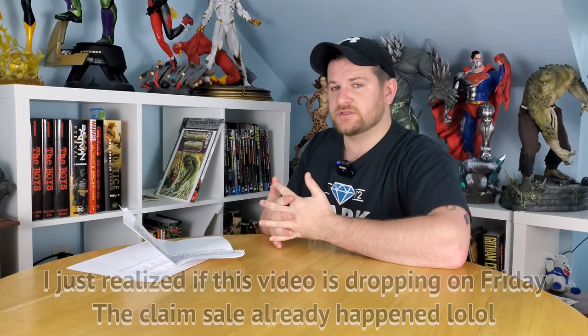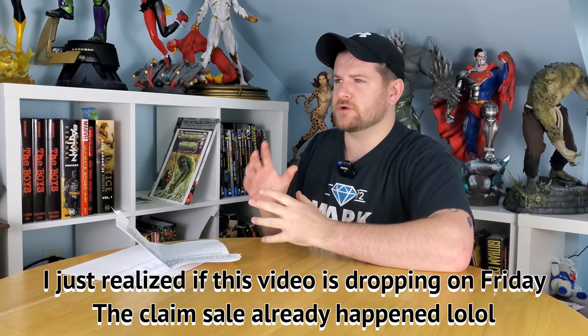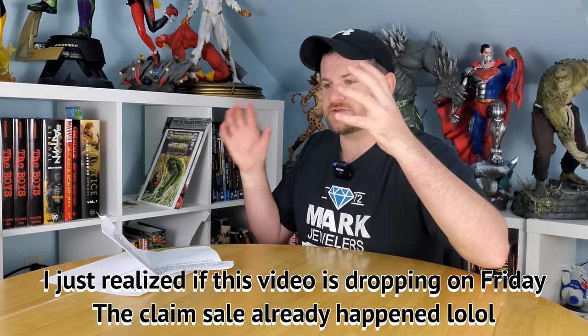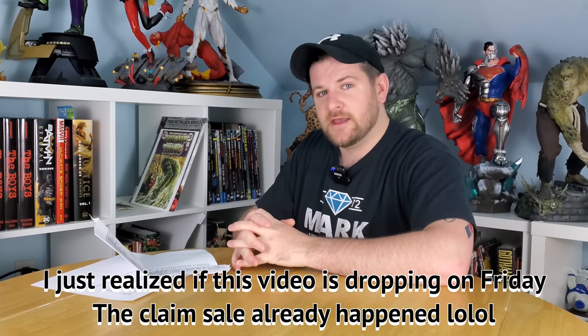Guys, do not forget — tomorrow we're going to do part three. And tonight I'm going to be doing a claim sale with Dynamite Comics, probably starting around 9 p.m. Eastern, so stay tuned for that. It's going to be a Christmas holiday special. And as always, don't forget to like and subscribe on your way out and keep on hunting.